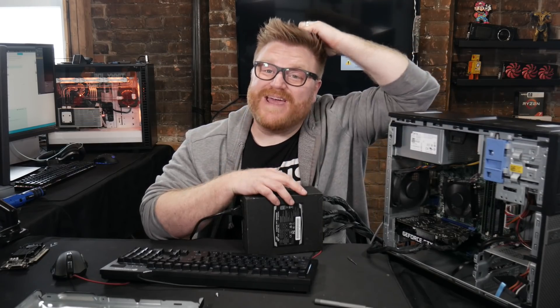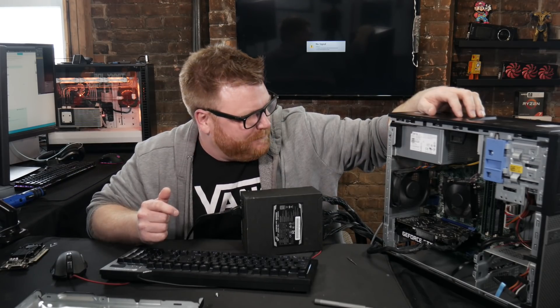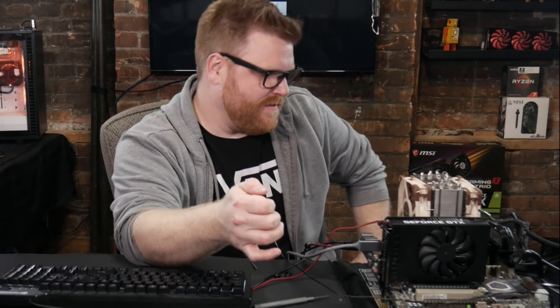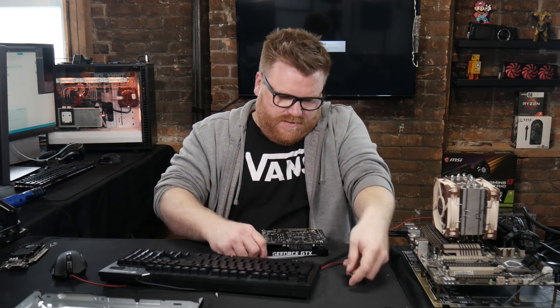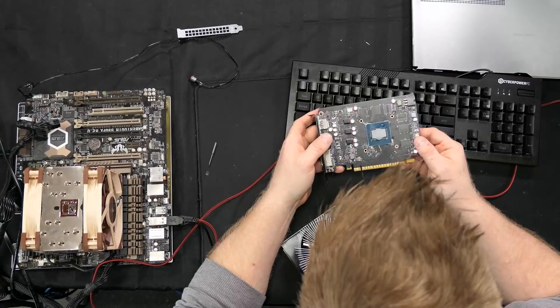A few moments later — doesn't work in my Dell. Do I really have a dead 1650? Why ain't it beeping or nothing? Testing the graphics card with a properly dressed motherboard with RAM and a beeper and a power supply. Beep beep beep beep beep beep. I see what's broken on the video card.